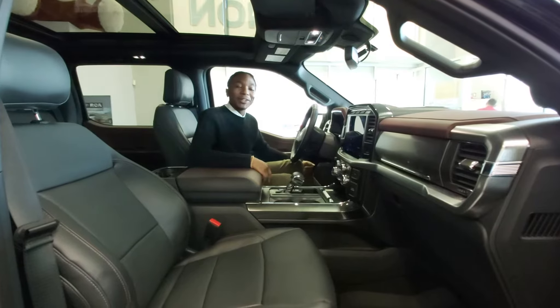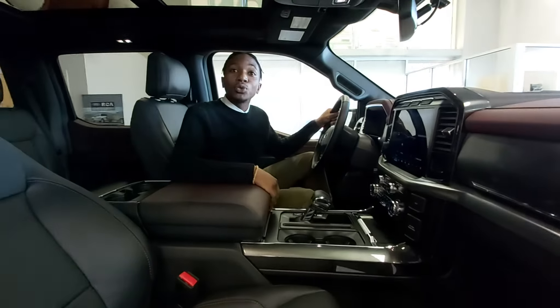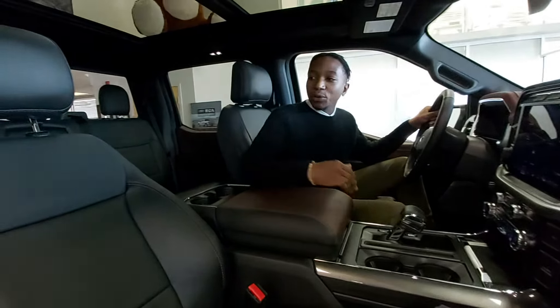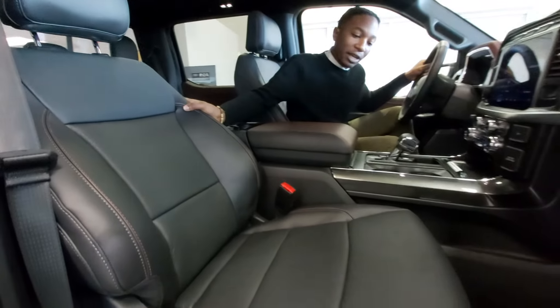Daniel Tarbani from Sacredport Lincoln presenting you the new interior of the new F-150 2021. As you can see we have the new seats, cooled and ventilated, that are different from the old seats.